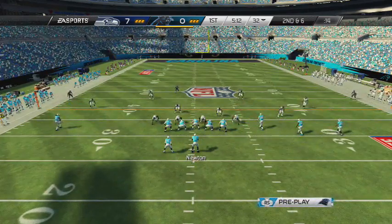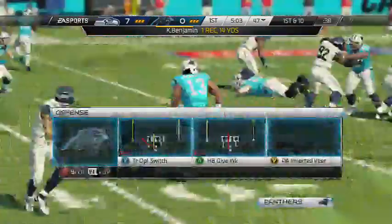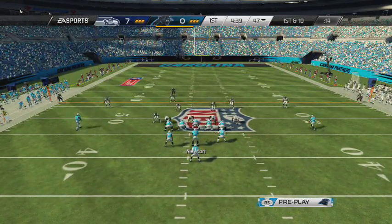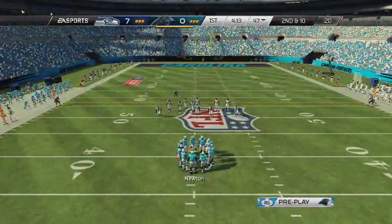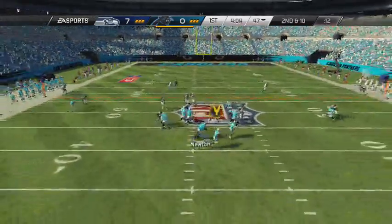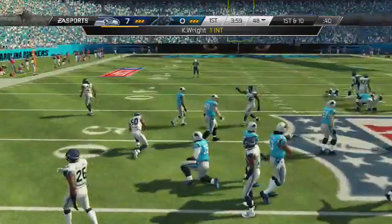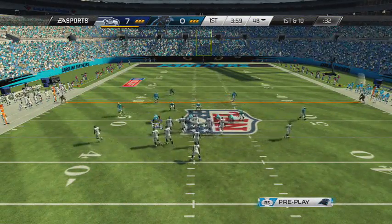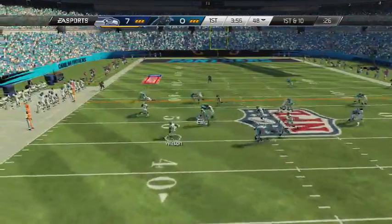It'll be second down and 6. Newton back to pass, fires to Kelvin Benjamin for a slant, and Benjamin's across the 45 down to the 47. Nice little catch there by Kelvin Benjamin, and it'll move the chains for the Panthers. Abdullah just cannot get any running room — he actually got no yards. Brown goes in motion here on second down, and surprise, surprise, there's an interception. Somebody Wright intercepts Cam Newton, and so Seattle's got it back out around midfield. This is probably not the start they wanted.